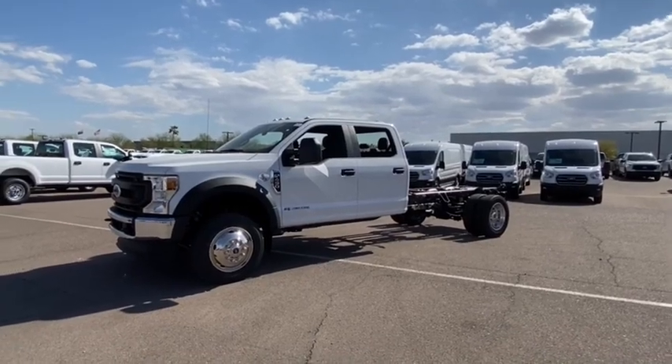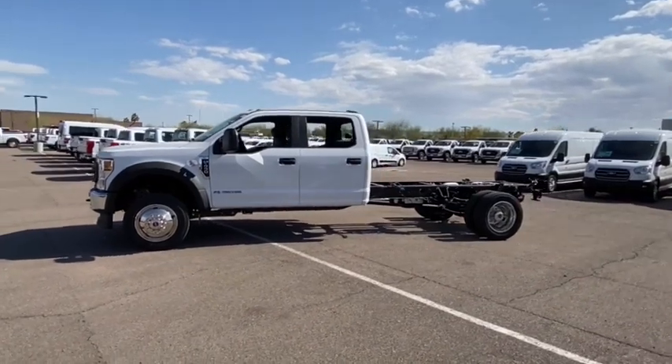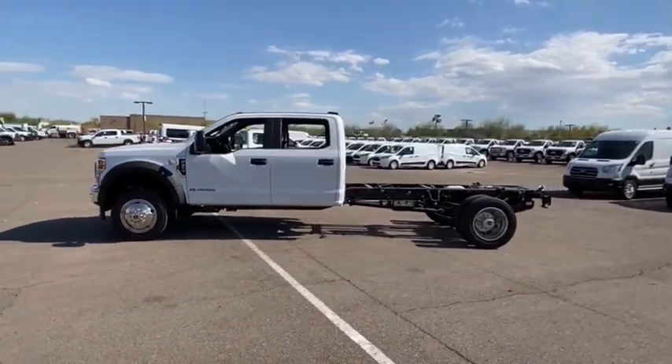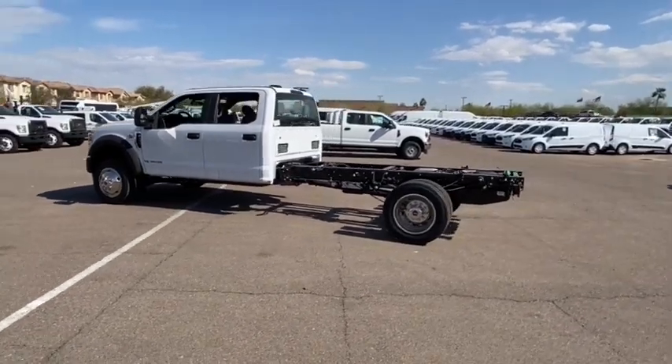Take a ride in the 2021 F-450 Super Duty. Head-to-head fuel efficiency, head-to-head towing, head-to-head torque — Ford F-450 Super Duty.